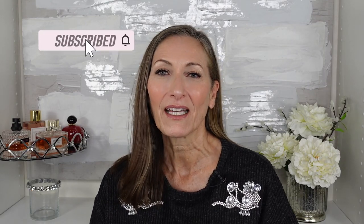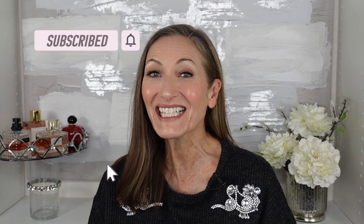Hey everyone, welcome back to Sasha's Scents. My name is Sasha. I do fragrance reviews. I also do a little bit of beauty and style. So if you enjoy that type of content, I hope you'll take a minute to subscribe. You can hit that notification bell, and if you end up liking this video, I hope you'll give it a thumbs up.